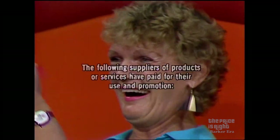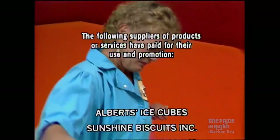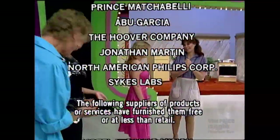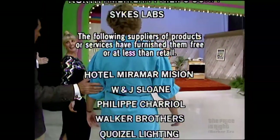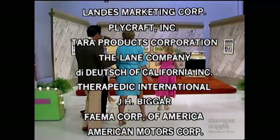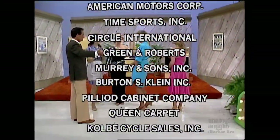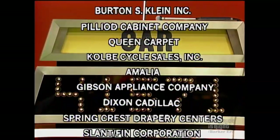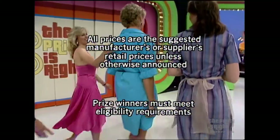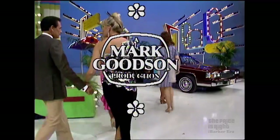Bob Barker says goodbye, everybody. This is Johnny Olsen speaking — the Price is Right, a Mark Fickson television production.